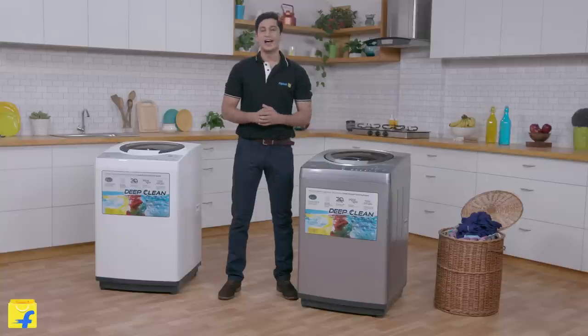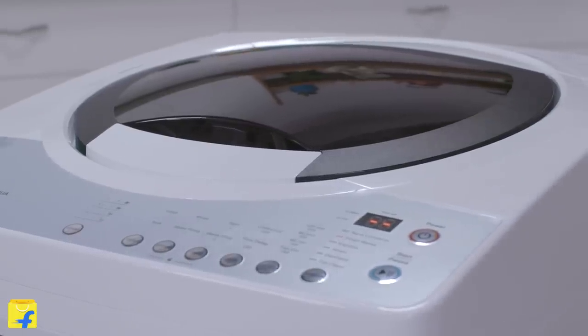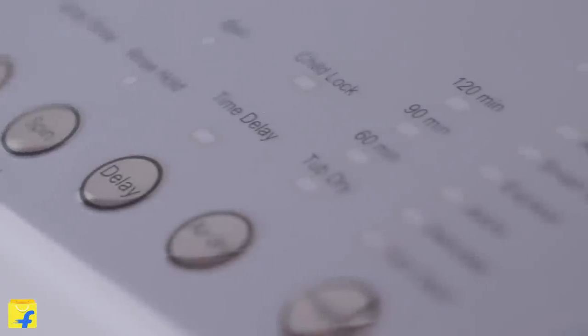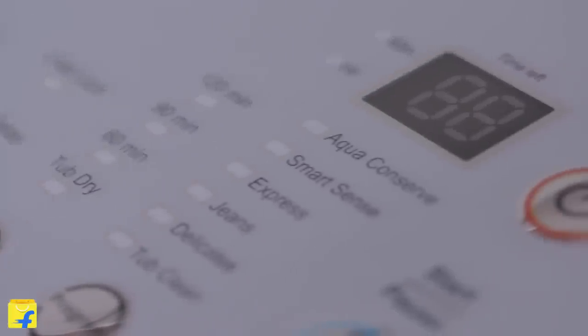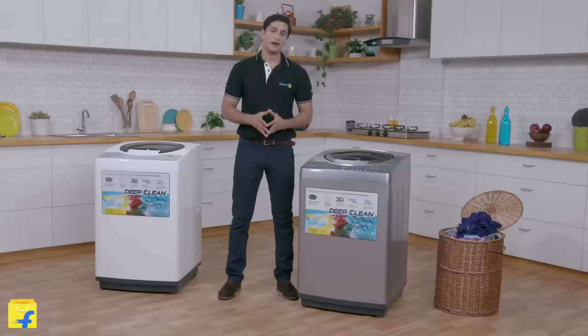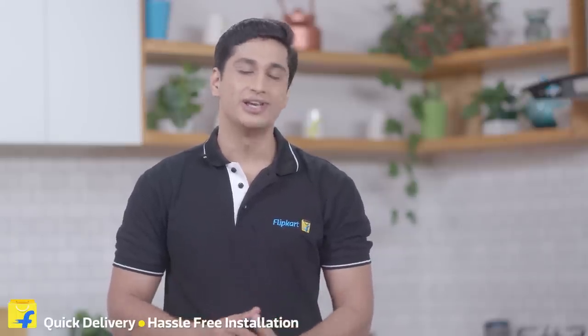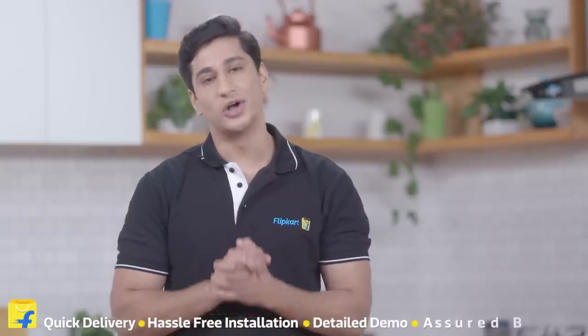So it looks like the IFB washing machine with more capacity — the triple action pulsator gives better wash quality while the multi-function digital display and the crescent Moon drum design makes it an intelligent and efficient machine. If you've made up your mind to buy this, then come join the Flipkart family. Sit back and relax while we take care of you with quick delivery, hassle-free installation, a detailed demo, and a broad warranty.